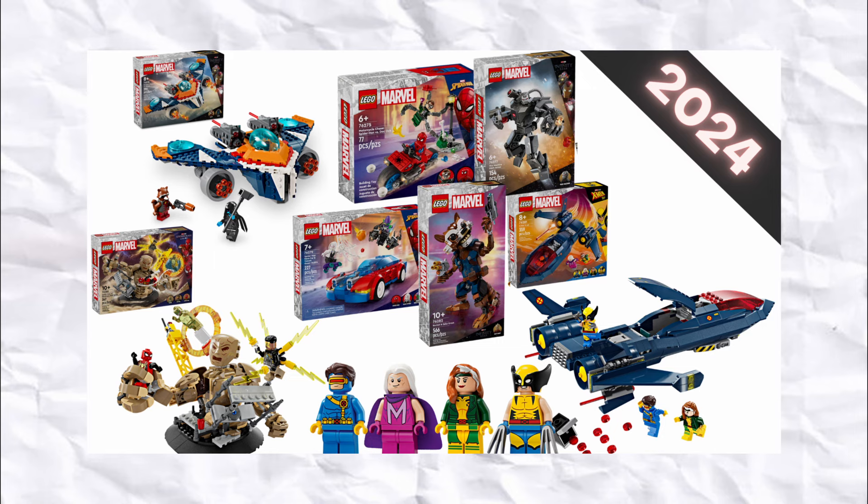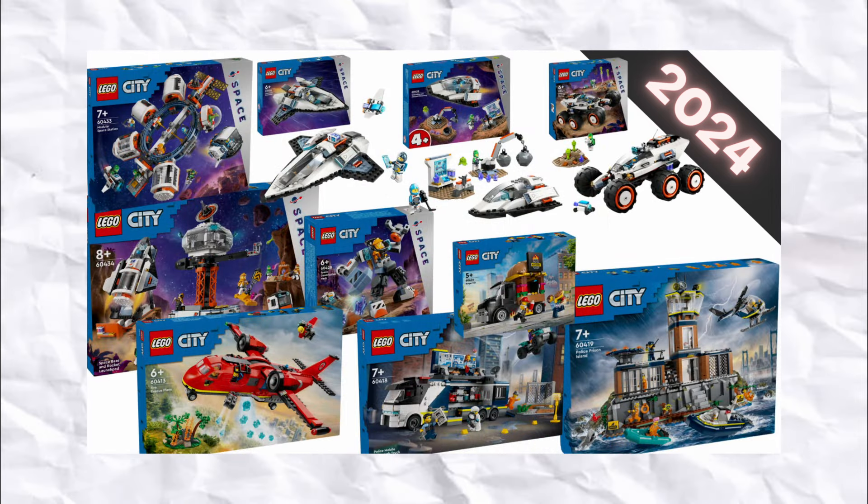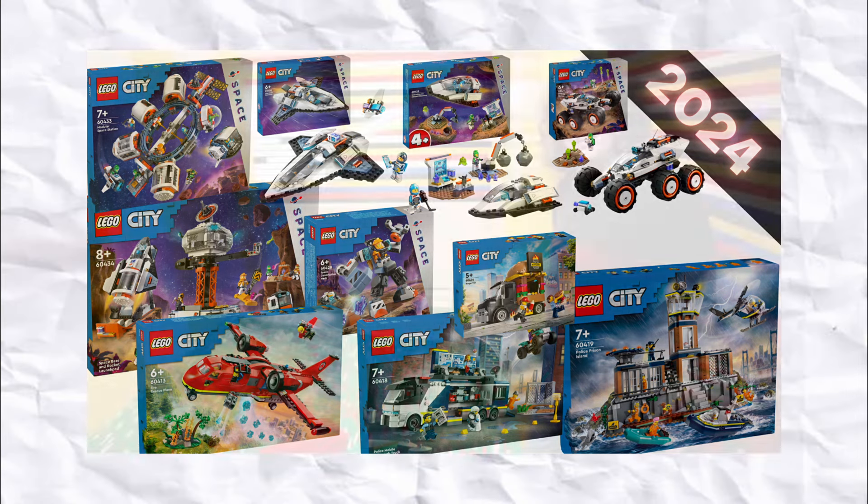With essentially every first half of the year set having already been revealed, minus the sets from May, I thought now would be the time to go over my favourites from the January to March release cycle.